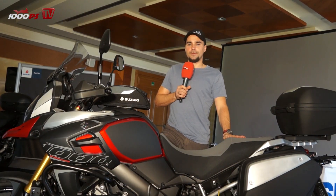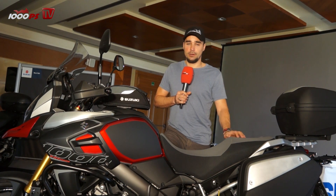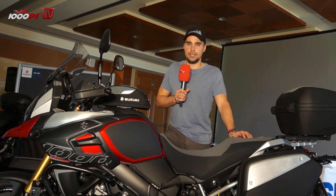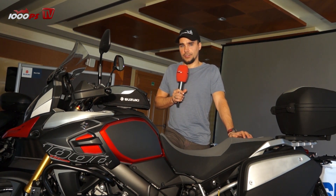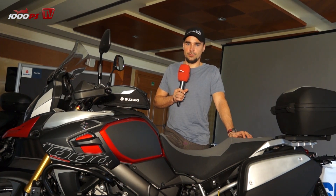Let us know what you think about this bike and about our video. Subscribe to our channel at youtube.com/1000PS and check out our Facebook fan page at facebook.com/1000PS. See you next time.